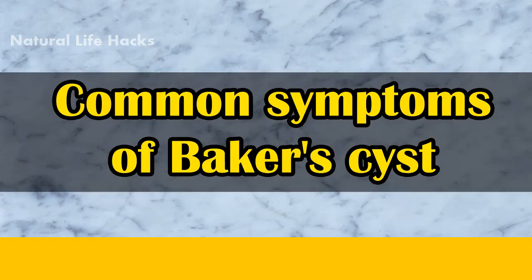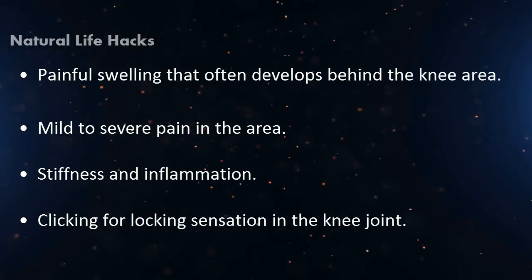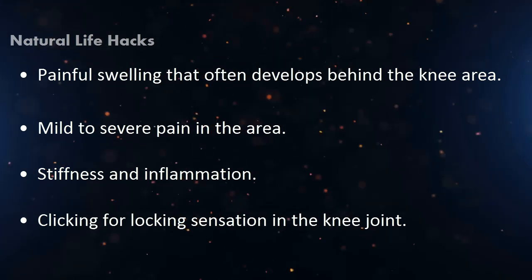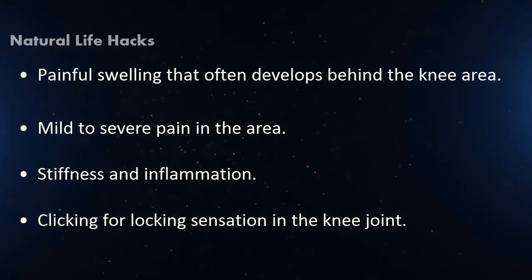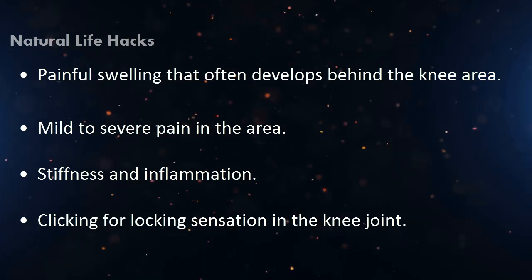Common symptoms of Baker's cyst include: painful swelling that often develops behind the knee area, mild to severe pain in the area, stiffness and inflammation, and a clicking or locking sensation in the knee joint.